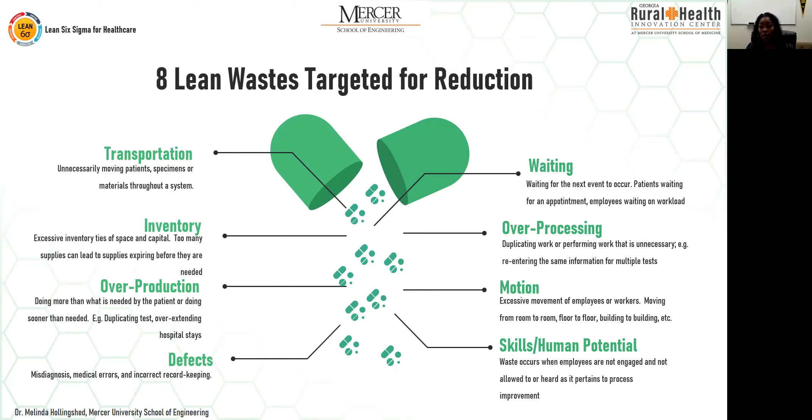Transportation: unnecessarily moving patients, specimens, or materials throughout a system. Inventory: having excess inventory takes up space, ties up cash, and if you have a significant amount of supplies, they may expire. Overproduction: doing more than what is needed for the patient. A defect could be a misdiagnosis, any kind of medical error, or incorrect record keeping. Waiting: patients waiting for an appointment, employees waiting on workloads.